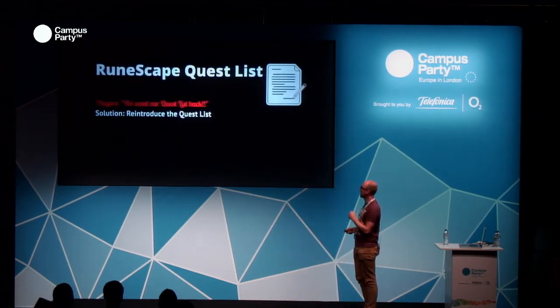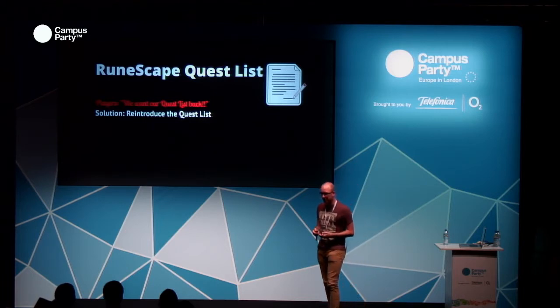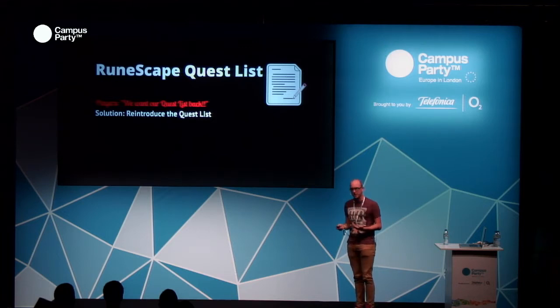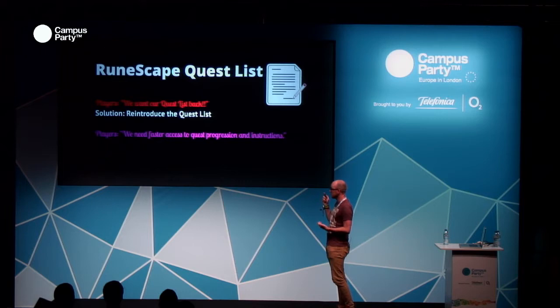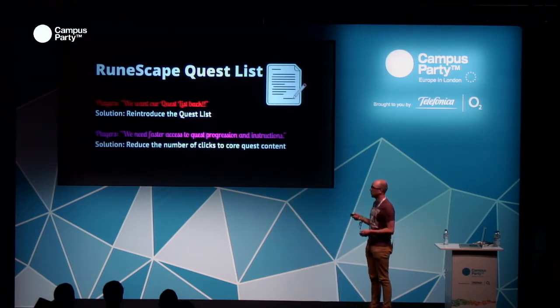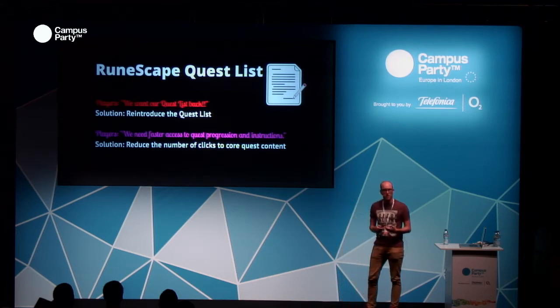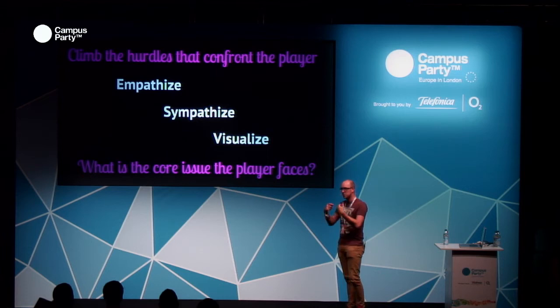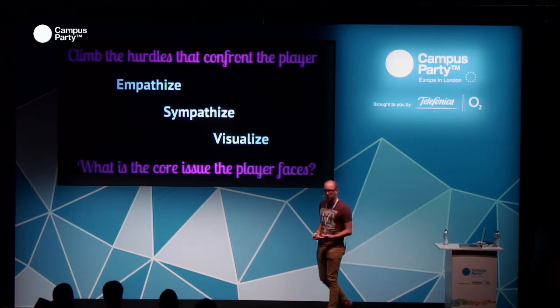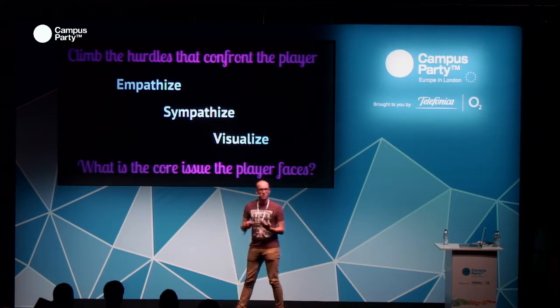An example is the quest list — something we removed from the game, and players wanted it back. This is what they wanted, but it's not necessarily what they needed. We had better ways of delivering that information. What they actually needed was faster access to quest progression and instructions. Our old system didn't deliver that, but what we could do is reduce the number of clicks to the core quest content. This helps build a recommendation or specification for the design before we've even started. If you do that early on as a game designer, you have much better user experiences for players to enjoy.